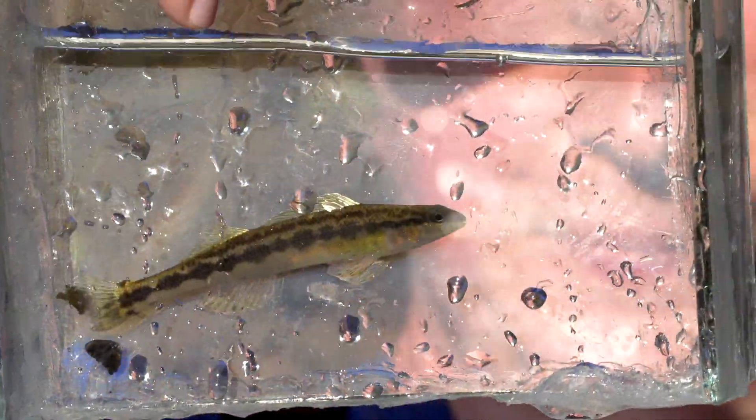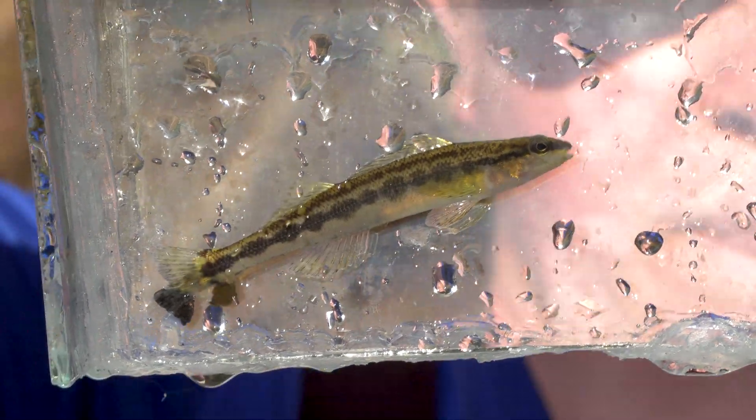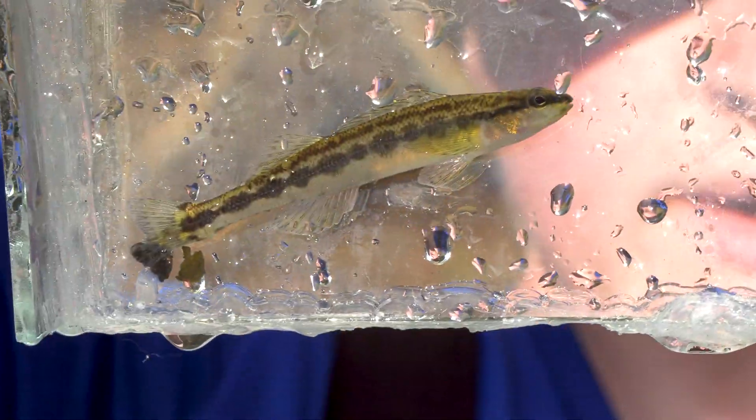So that is an adult Goldline Darter. We got three Goldline Darters, which is exciting. And that's good news because they had caught some at this site about 10 years ago, and then another survey was done about 20 years ago. So we've got consistent data from this site.